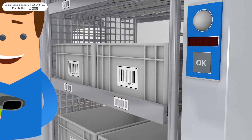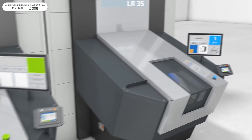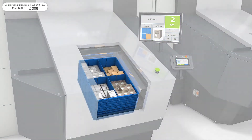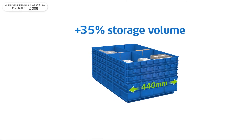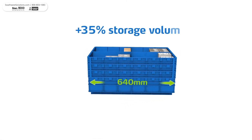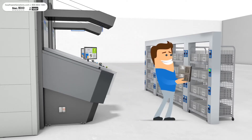Thanks to the Intelligent PowerPick global software, you'll quickly know which item and what quantity to pick and where to find it. Choose Cardex VBM boxes, which offer far more storage volume than standard containers. Confirm your pick and then deposit the items in the color LED-indicated bins in the pick frame.